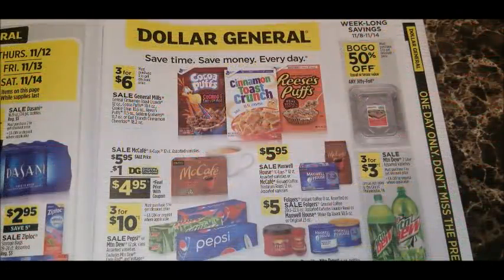Hey guys, it's Alicia Savings and I'm back with another video. Today we're going to be looking over the sale ad at our Dollar General stores for next week. This sale ad doesn't start until Sunday, November the 8th. All new Dollar General store ads always start on Sundays, but the prices will early-activate Saturday night after 7 PM, so all of these prices will start ringing up in the store's register system starting Saturday night after 7 PM.